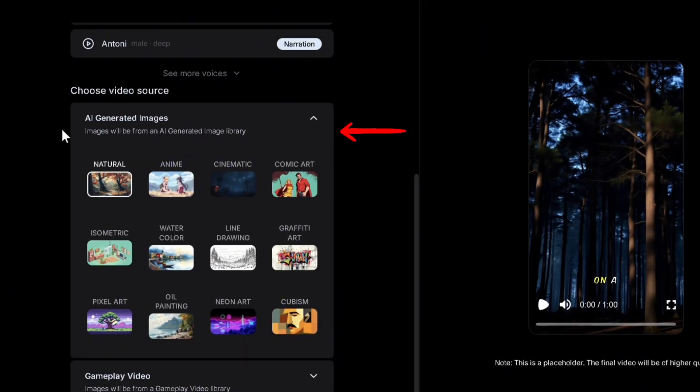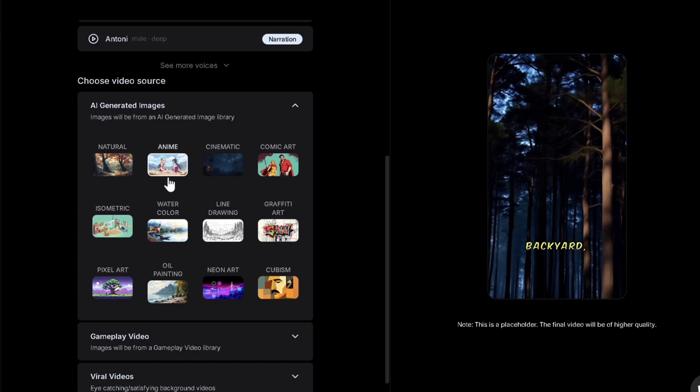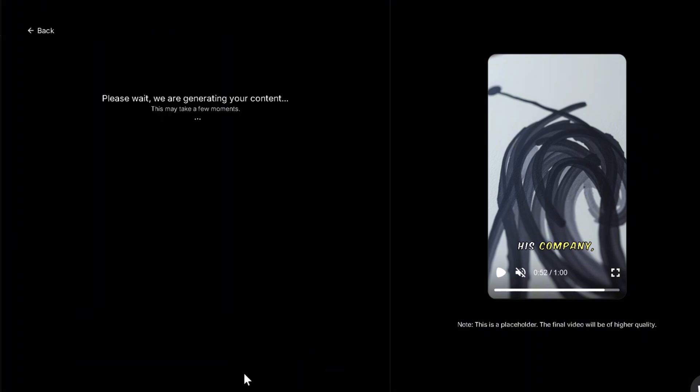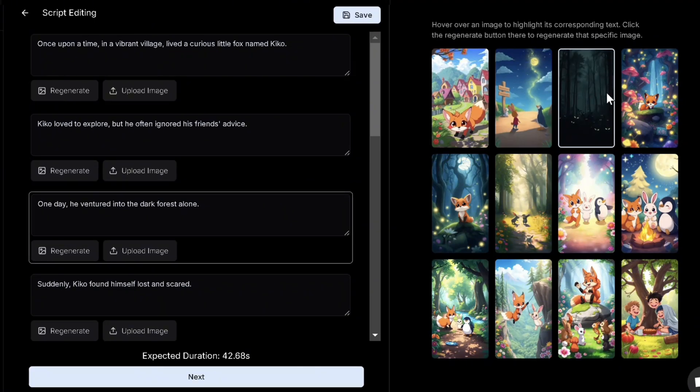Here we can pick any video style we want and play it to get a preview, switching styles to select one we like. I'll pick anime and leave the remaining two options for later, then generate content. Within a few seconds we have a collection of vibrant images, all linked to different dialogues from the script generated by our prompt.